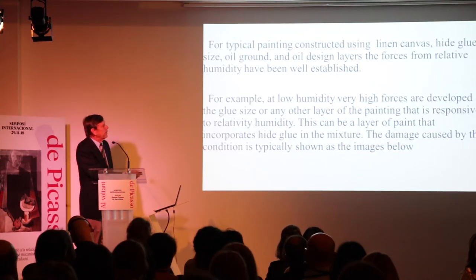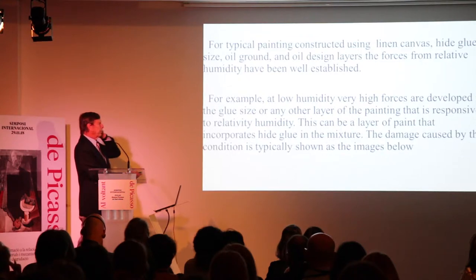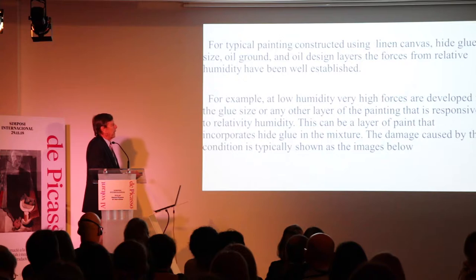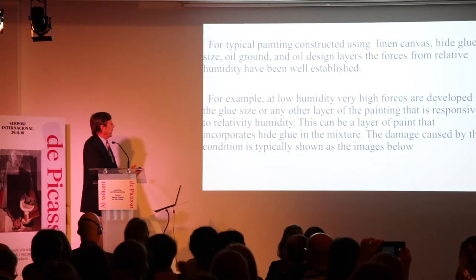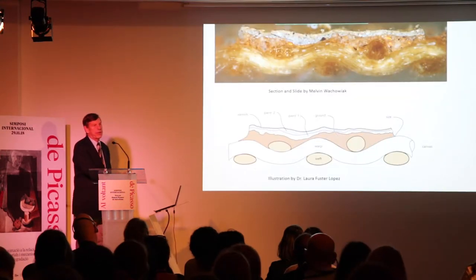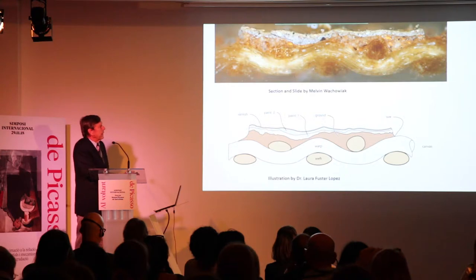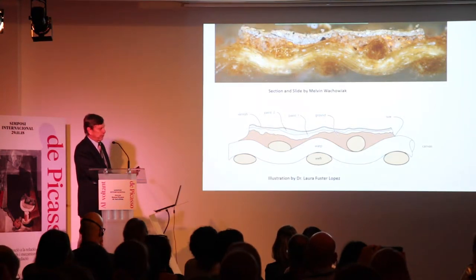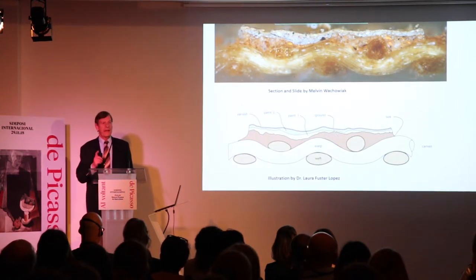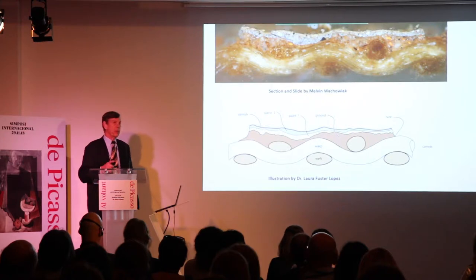For a typical painting constructed using linen, hide glue size, oil ground, and oil paint layers, the forces from relative humidity have been well established. At low relative humidity, very high forces develop in the glue sizes or any other layer responsive to humidity, including paint layers that incorporate high glue content. One of the most important things to understand is that we call these canvas-supported paintings, but in reality, they are hide glue-supported paintings — that is the actual support, not the canvas.